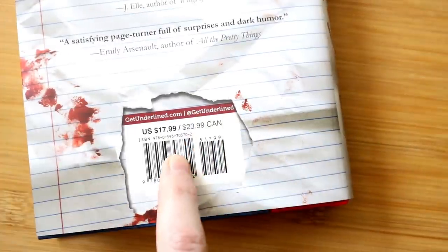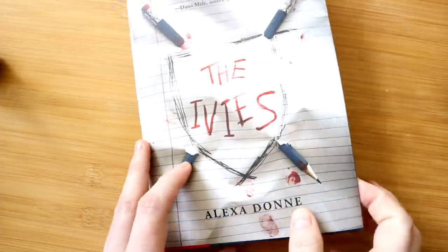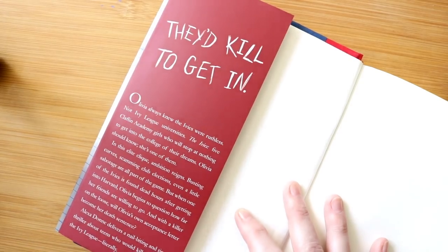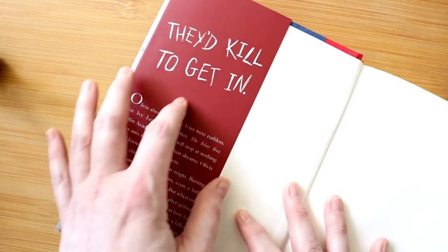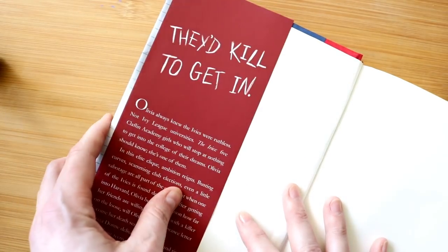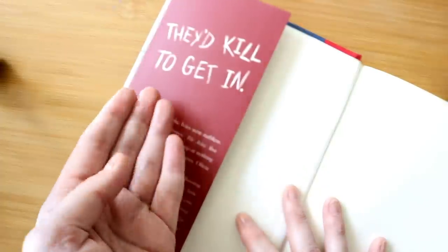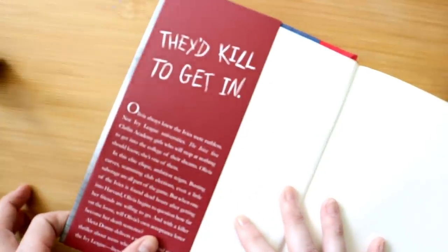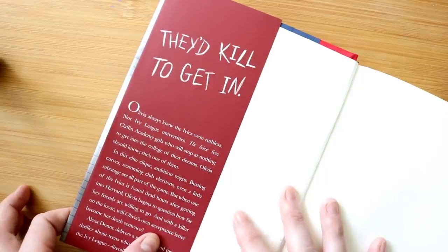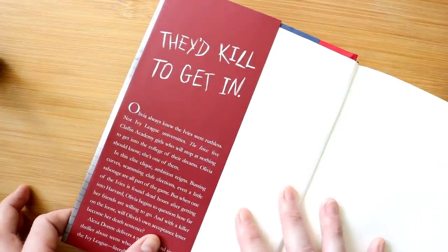Turning it back over, I'll show you the inside flap. "They'd kill to get in." And then my book blurb. This is my tagline that I came up with. So they designed the cover and they have this blank space here, and they asked me, "Do you have any ideas of what to put there?" And I was like, well, I literally came up with a tagline when I started this WIP. And I'm so thrilled that they were able to fit it in here.